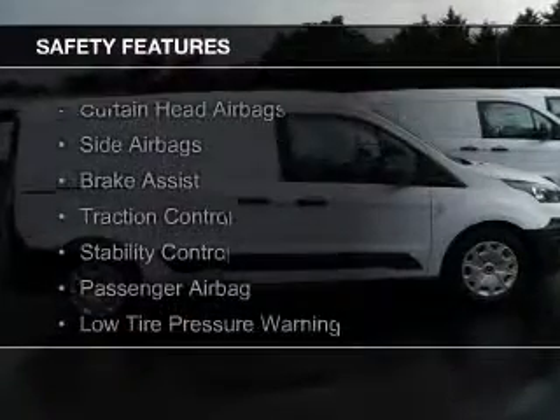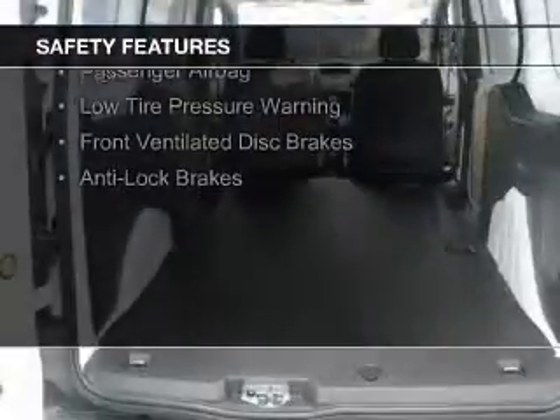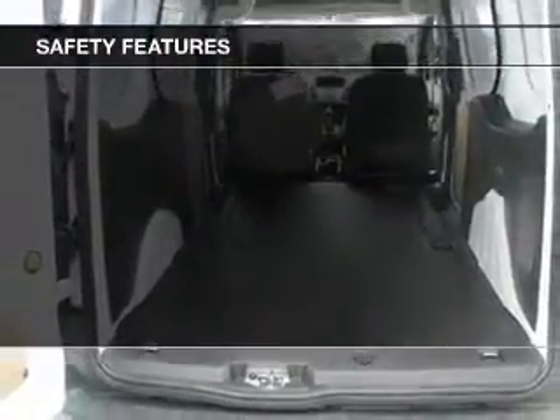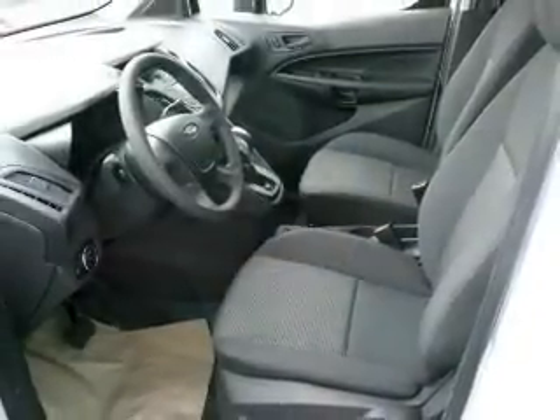Safety was made a priority with these features: curtain head airbags, side airbags, brake assist, traction control, stability control, a passenger airbag, low tire pressure warning, front ventilated disc brakes, and anti-lock brakes. Great quality at a great price.